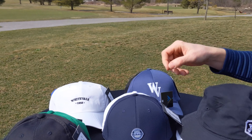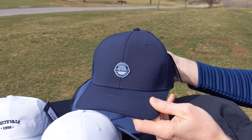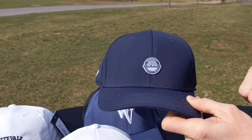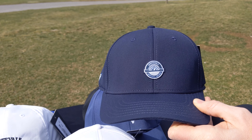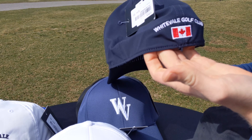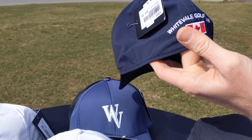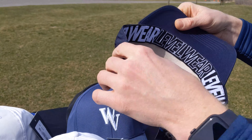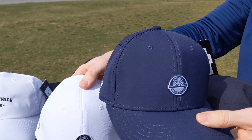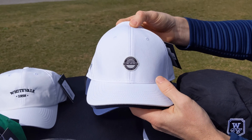The next hat is the Level Wear Rise. This one has been popular for a number of years. There's a nice patch on the front — White Veil, White Veil Ontario — with a copy of our logo. On the back we've got White Veil Golf Club and the Canadian flag. This is a flex fit hat, comes in small, medium, large, and XL. Colors available are navy, white, and black.